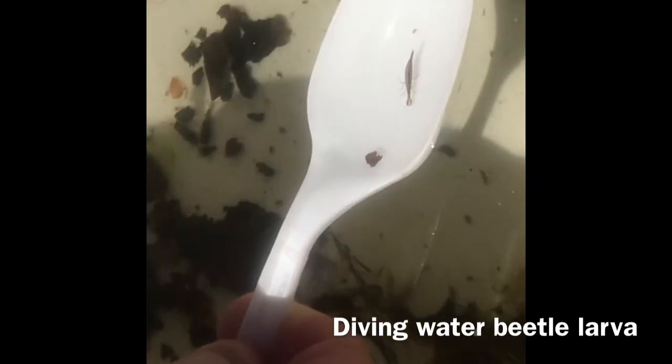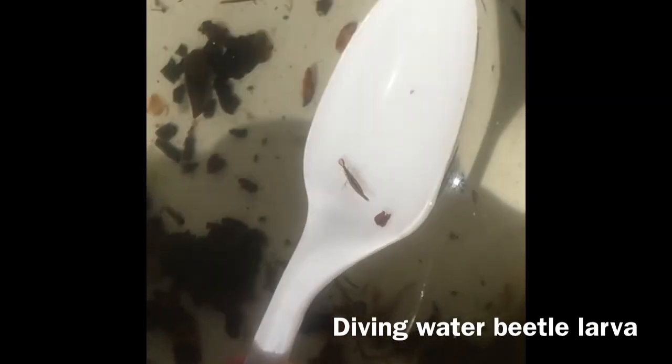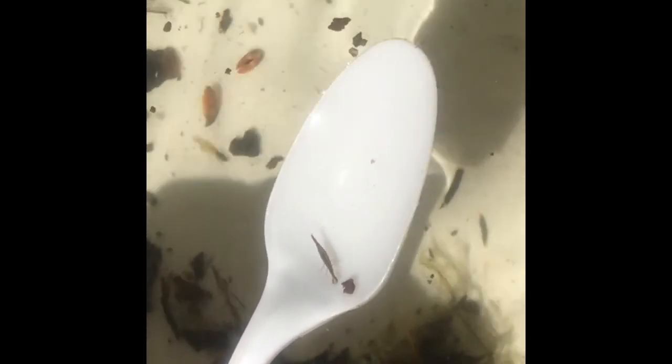This is a diving water beetle larva, meaning it's in its younger stages. The diving water beetle larvae aren't good swimmers, so they use the plants in the vernal pool to hold on to and move around at the bottom. They'll also use the vernal pool plants as shelter to hide from predators, as they are eaten by other living things in the vernal pool.